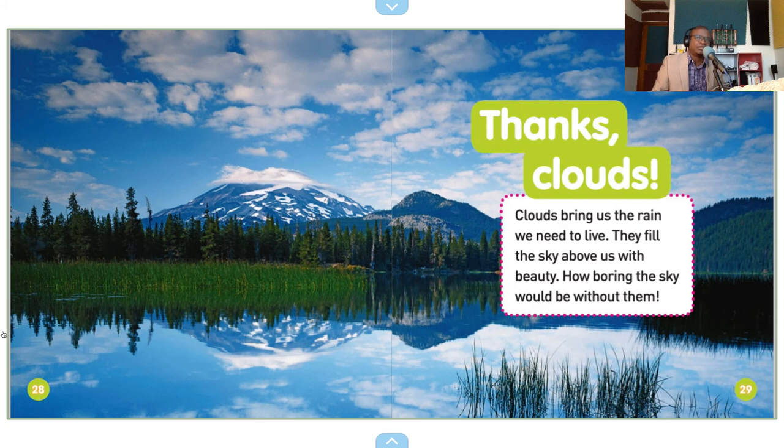Thanks, clouds. Clouds bring us the rain we need to live. They fill the sky above us with beauty. How boring the sky would be without them.